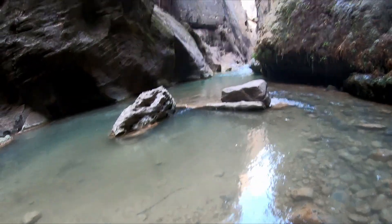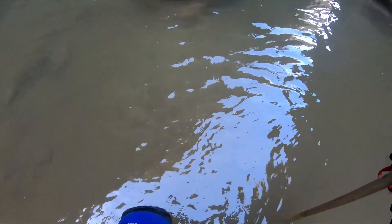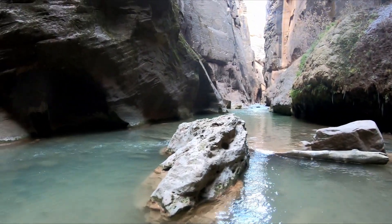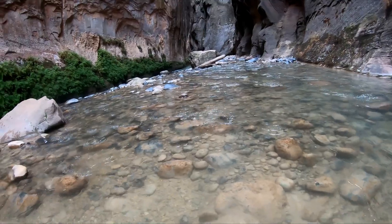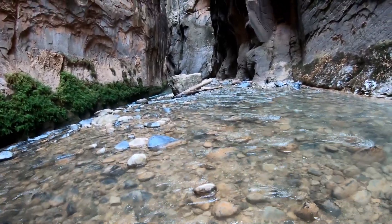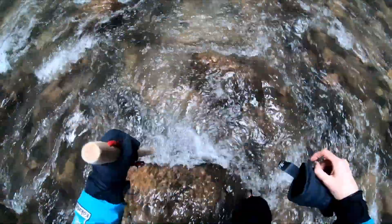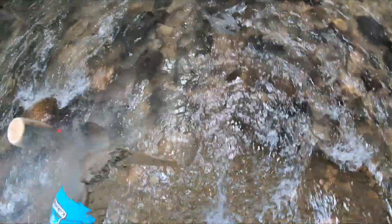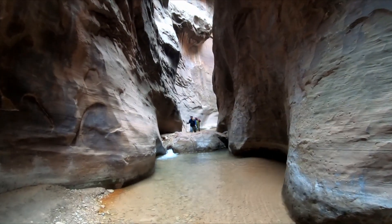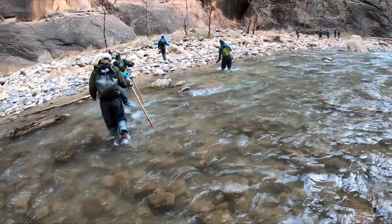We've reached our turnaround point in Zion Narrows. It gets deep over there and we've got our water gear on. The walk back should be a little easier because I'm now going with the current, but the only problem is the current's going to be pushing me forward and sometimes I don't want to go as fast as the current wants. We're in a side canyon I was looking for — I missed it on the way here because I was walking too fast. A little bit of a different view.